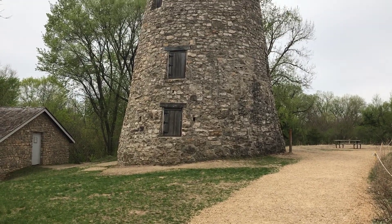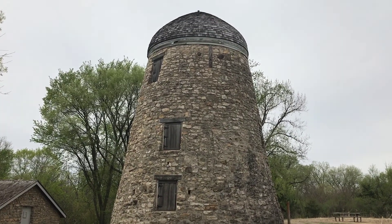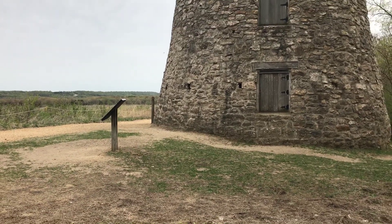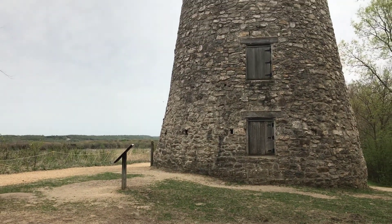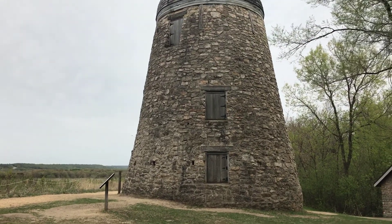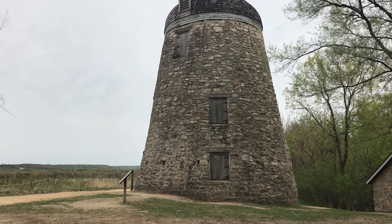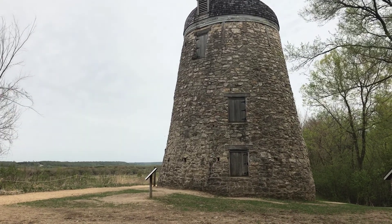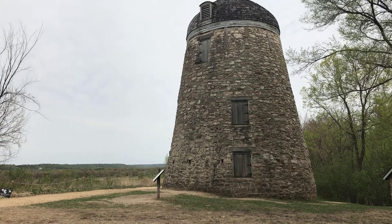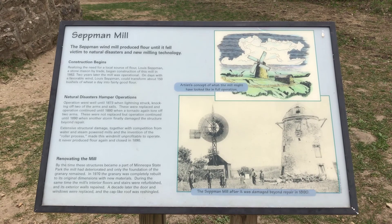Take a look at the Seatman Windmill, built by Lewis Seatman in 1864 and made mostly of stone. The native German could grind about 150 bushels of wheat into flour on a favorable wind day. The windmill was struck by natural calamities including lightning and a tornado. After the tornado struck in 1890, the arms of the windmill were not repaired due to unprofitability. The top picture shows what the windmill would have looked like in full operation.